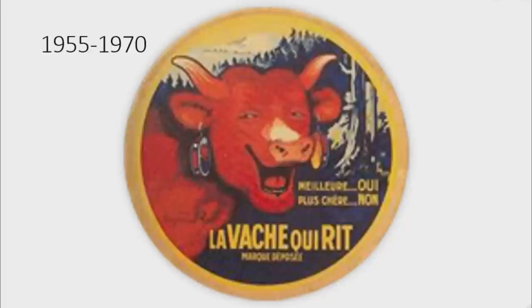From 1955 to 1970, there is a yellow circle and in it there is a red cow laughing in the woods. To the right of her there are the words Meir, Oui, Plus, Trondon in yellow French text, and under it there are the words La Vache qui rit in yellow text, and under that the word Mark in yellow text and another word in yellow text that I can't read.